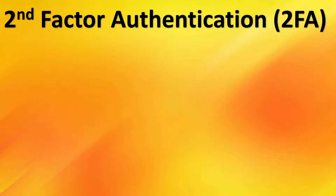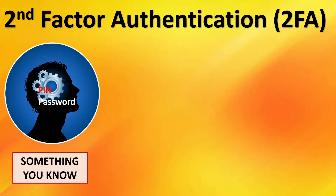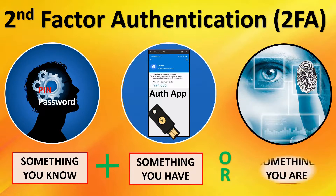Before we get into the specifics of how each company handles account security, we're going to cover a little bit of background on account security, specifically second-factor authentication. Second-factor authentication is something you know, like a PIN or a password, plus something that you have — maybe a security key or an authentication app — or something you are, like a retina scan, facial scan, or fingerprint.